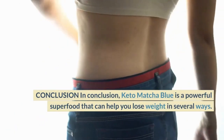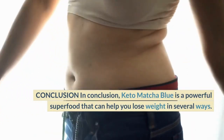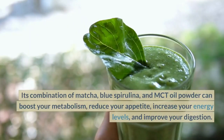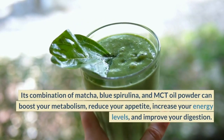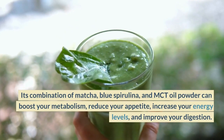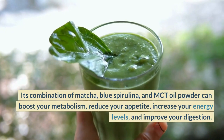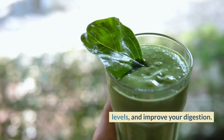Conclusion. In conclusion, Keto Matcha Blue is a powerful superfood that can help you lose weight in several ways. Its combination of matcha, blue spirulina, and MCT oil powder can boost your metabolism, reduce your appetite, increase your energy levels, and improve your digestion.